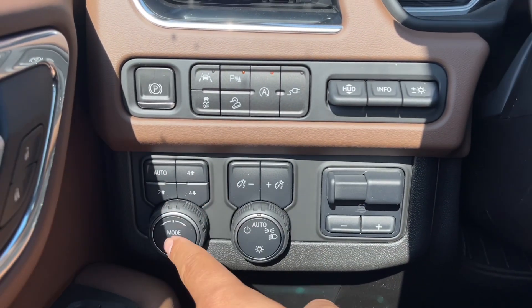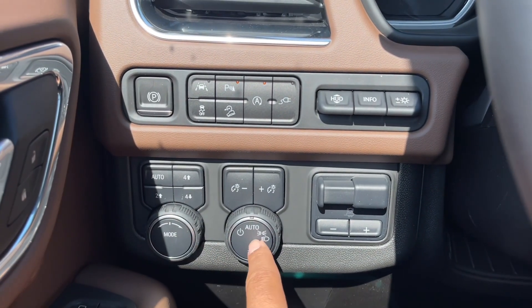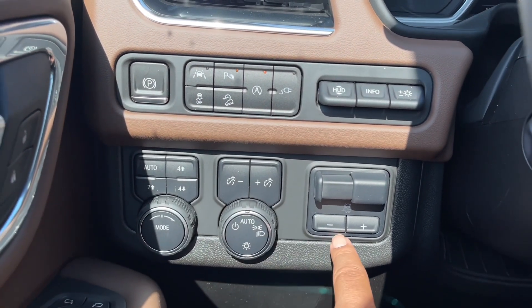You have the four-wheel drive controls, the mode selector, the automatic light controls with brightness adjustment, and the trailer brake control.